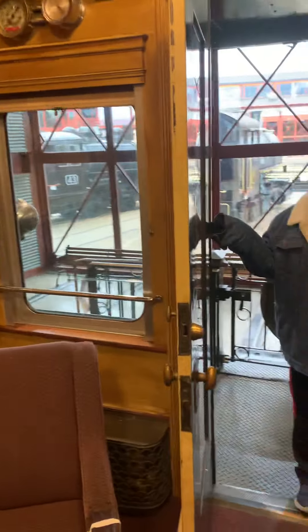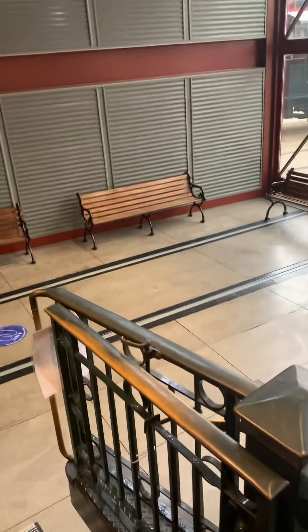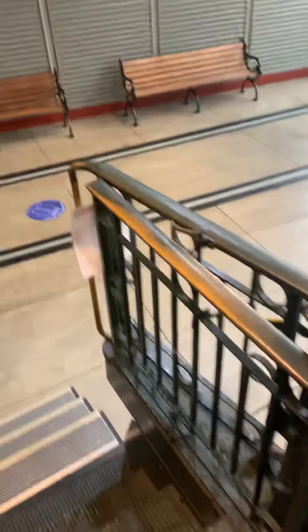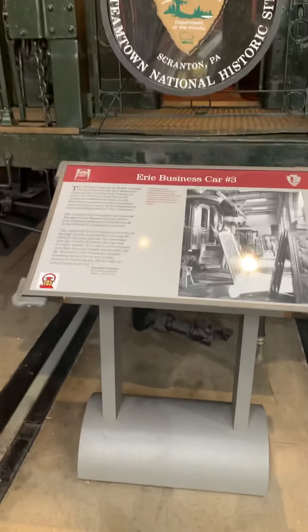We are from Polar Express. And now we are working. This used to be a train car for everybody. We are getting off the train. This is car number three. And now? Hello. Thank you.